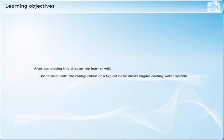After completing this chapter, the learner will be familiar with the configuration of a typical basic diesel engine cooling water system, and be familiar with the configuration of the other cooling systems for a diesel engine.